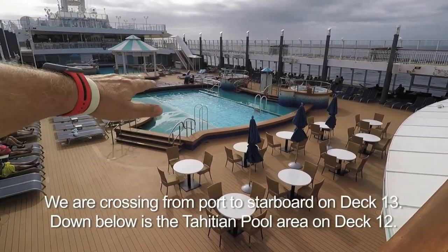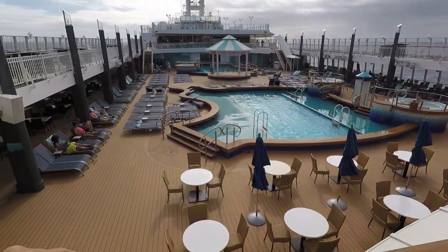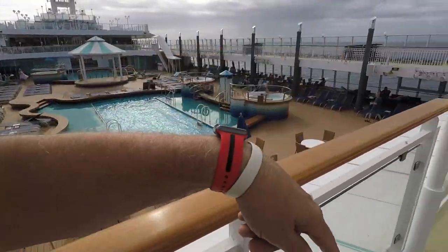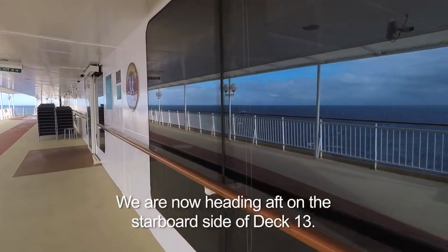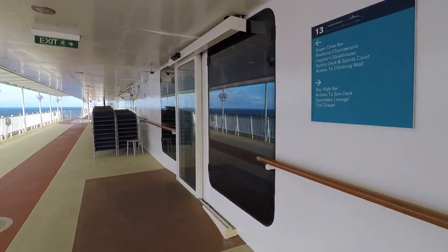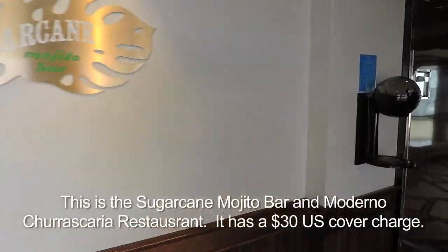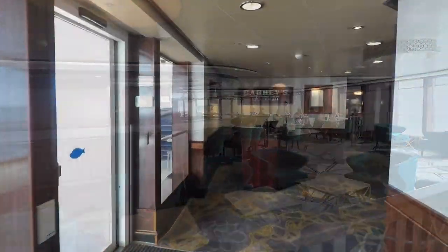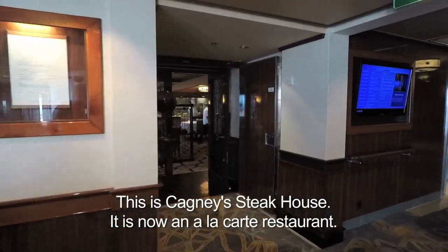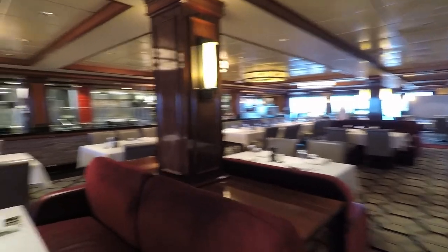Up on Deck 13, that's Deck 12 down there with the two pools. This is midship. If you like pools, here's where all the action is — tables and chairs, and there's the grill down there, Top Siders Grill. In the morning I think the Haven does breakfast in there. There's the Sugarcane Mojito Bar, and that's Cagney's Steakhouse. They're probably doing breakfast for the rich and famous too. So this is Cagney's Steakhouse — and you might be lucky enough to sit on a couch.